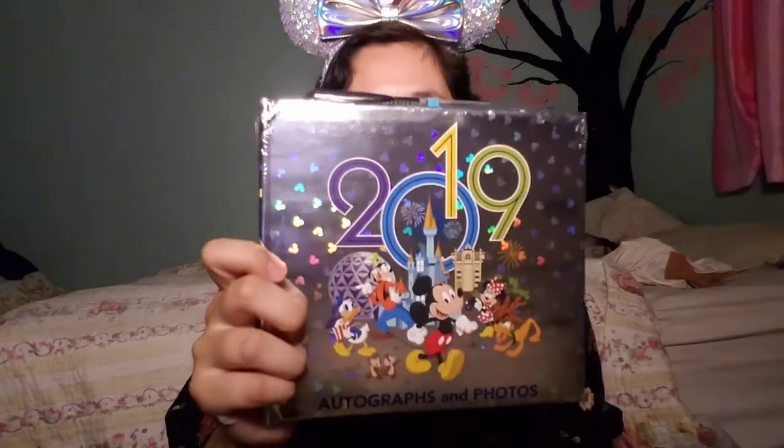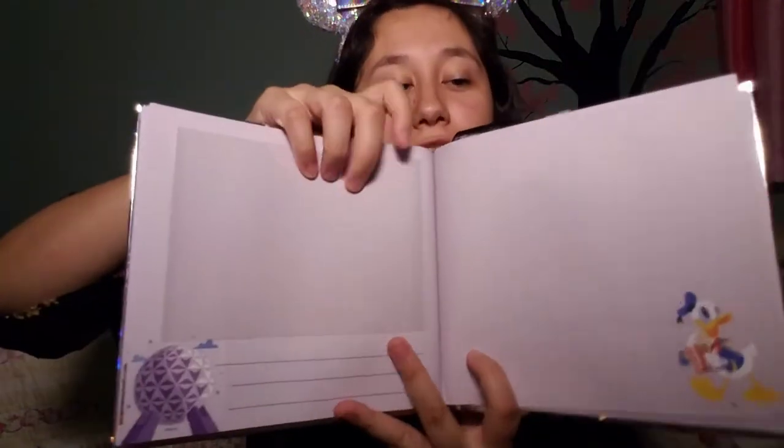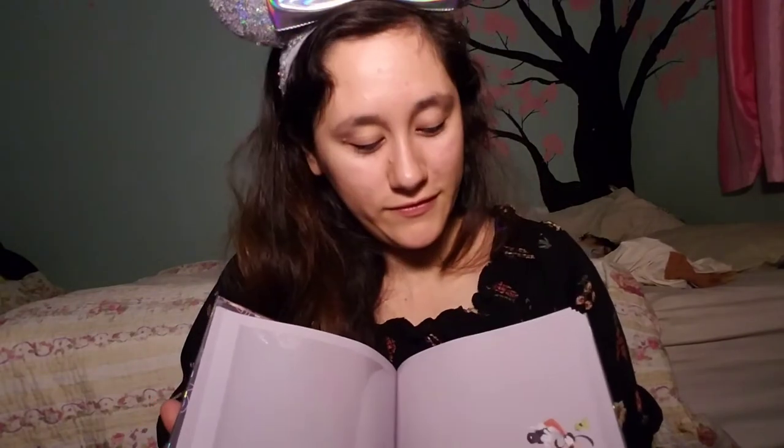Then I ordered three of these, but I already gave one to my older sister. The other one is for my younger sister, and it is the 2019 Autograph Book. It does come with a pen. These were $2.99 at the warehouse, originally $19.99. I already have mine open so I can show you guys the inside — you can put an autograph right here, and it has cute little pictures. So these were $2.99.